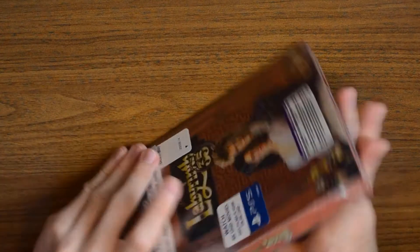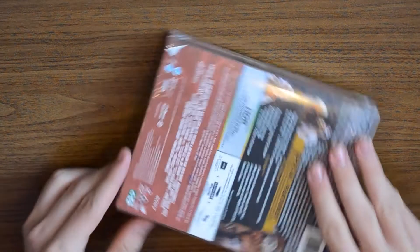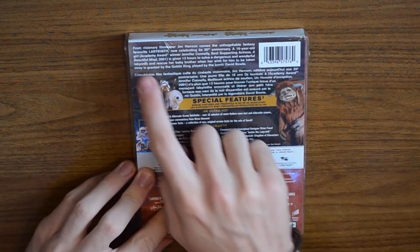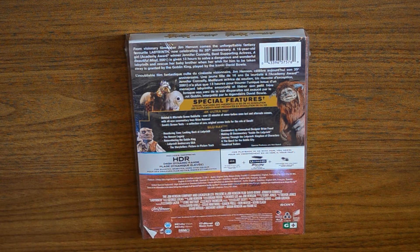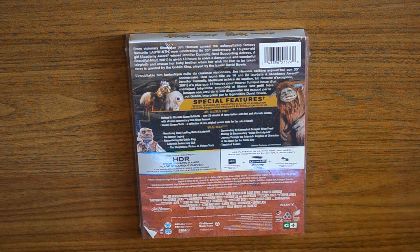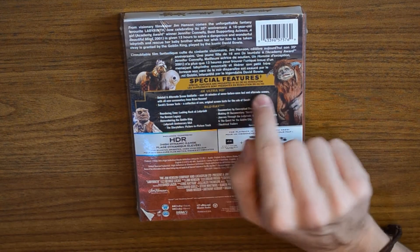The side is a little bit thicker and just says Jim Henson's Labyrinth in the same font. The back reads: from visionary filmmaker Jim Henson comes the unforgettable fantasy favorite Labyrinth, now celebrating its 35th anniversary. A 16-year-old girl — Academy Award winner Jennifer Connelly, Best Supporting Actress for A Beautiful Mind 2001 — is given 13 hours to solve a dangerous and wonderful labyrinth and rescue her baby brother, her wish granted by the Goblin King played by the iconic David Bowie, who is my favorite solo artist of all time.